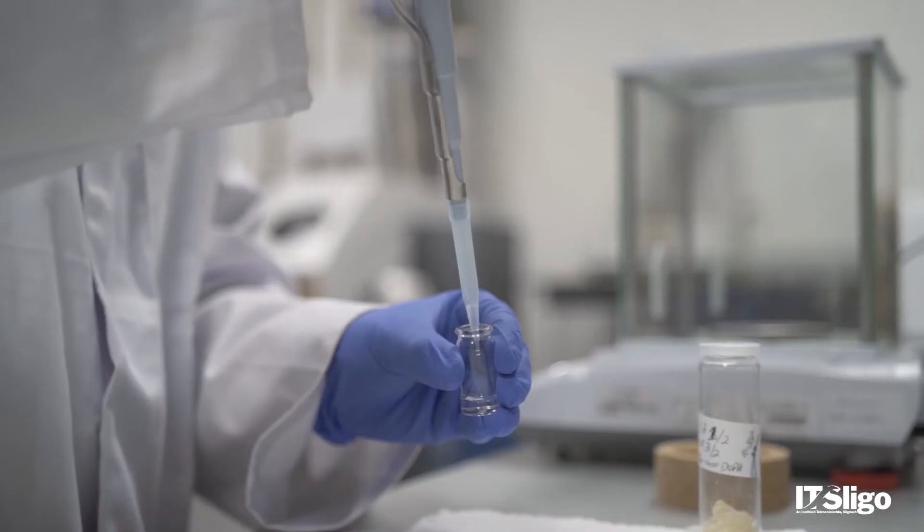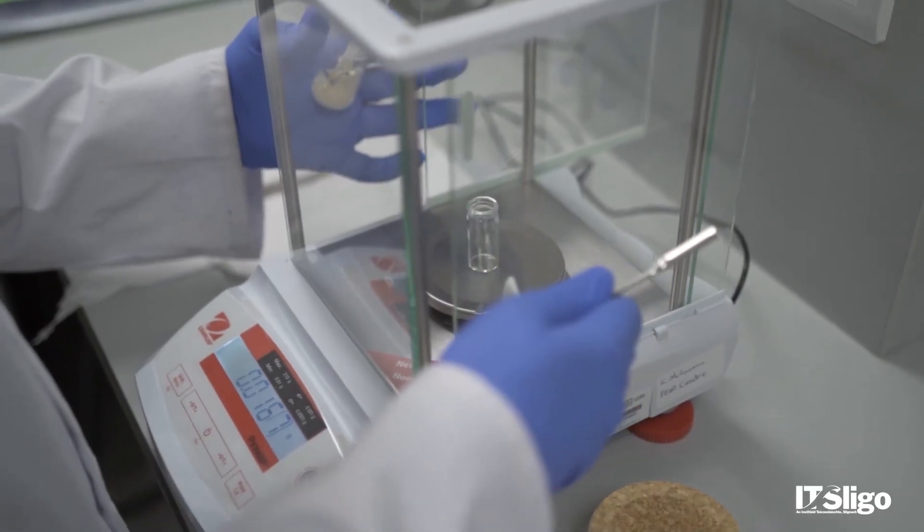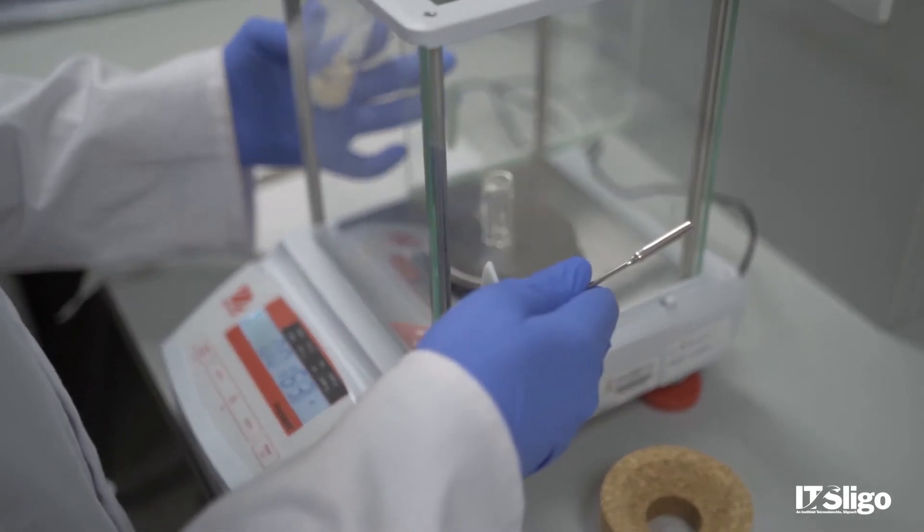The first three years of all three courses is actually the same and common across the three of them, but depending on what career area you want to go into, it will help you focus on where you might want to go. The BSc Honours in Biomedical and Bio-Industrial Science is very much an IT Sligo awarded degree and is very much focused on the bio industries in Ireland and the applied area.